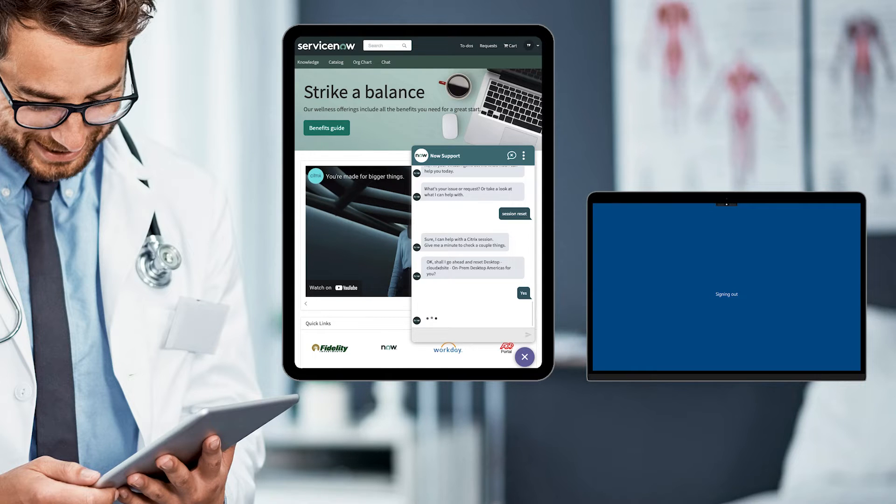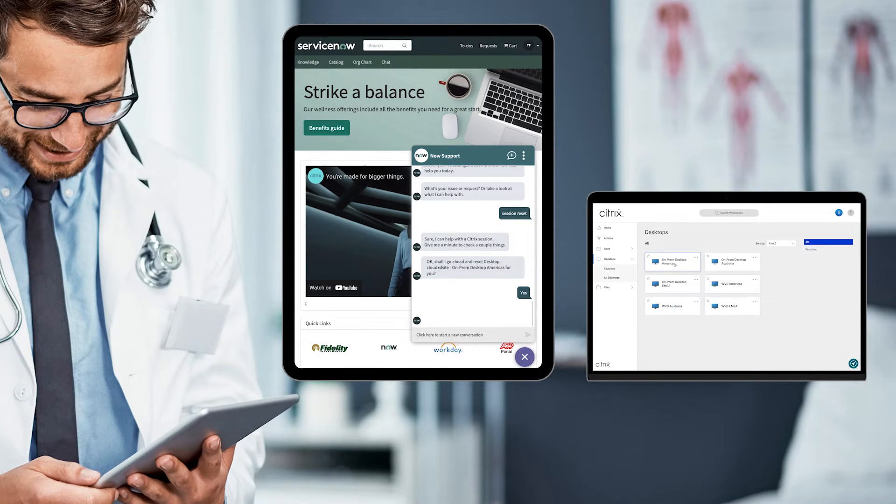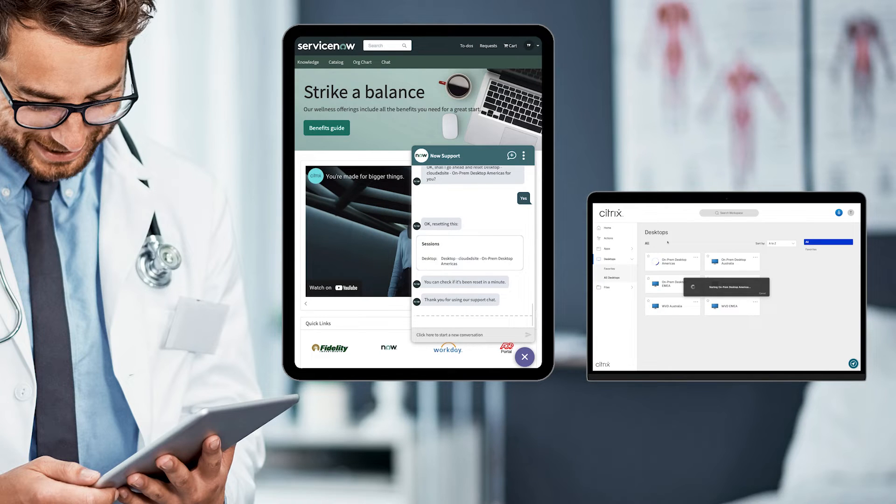A few seconds after pressing yes, Tom sees his workstation spring back to life, allowing him to sign in again and carry on with his appointment, delighted by this new automated offering.